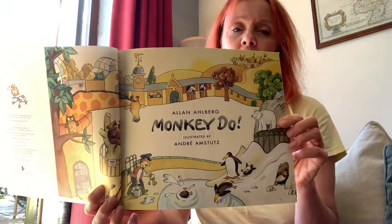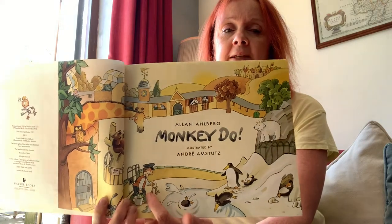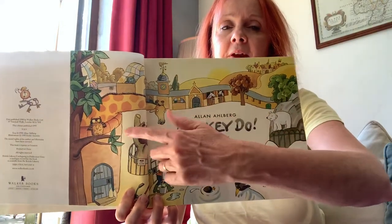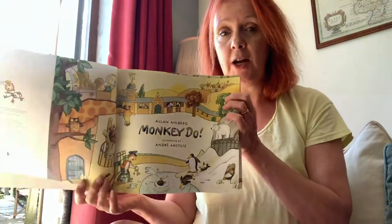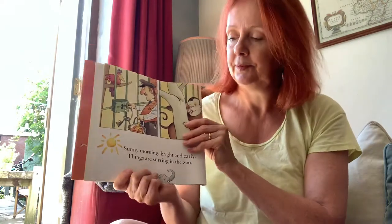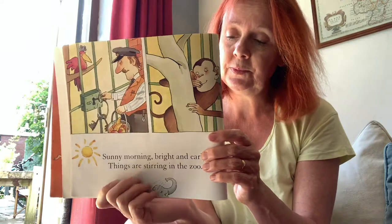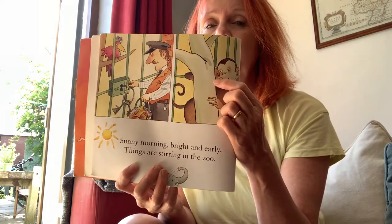There's a picture of the zoo. Early in the morning everyone's waking up — the zookeeper's there with his keys coming in to feed the penguins. There's all sorts of other animals there. What are they? What's that? An owl — still awake the owl is. So it must be very early in the morning for an owl to still be awake. Sunny morning, bright and early. Things are stirring at the zoo. Can you see the monkey?